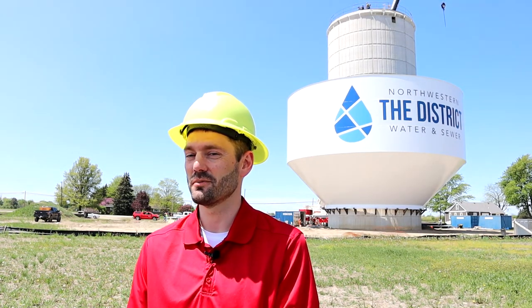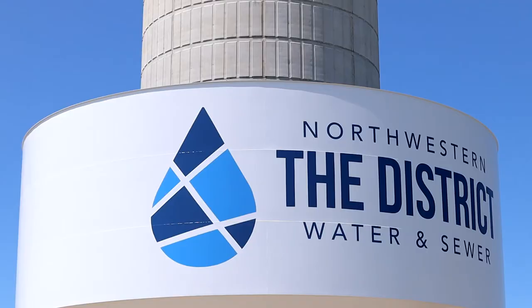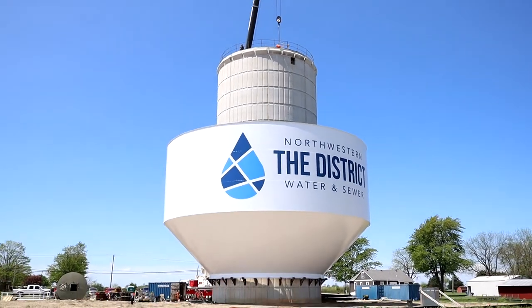This serves our water area system, which serves all of Rossford, Perrysburg Township, part of Walbridge, and part of Perrysburg.